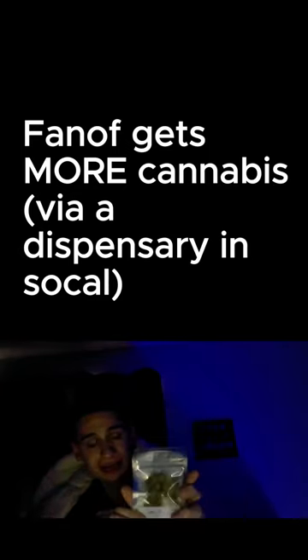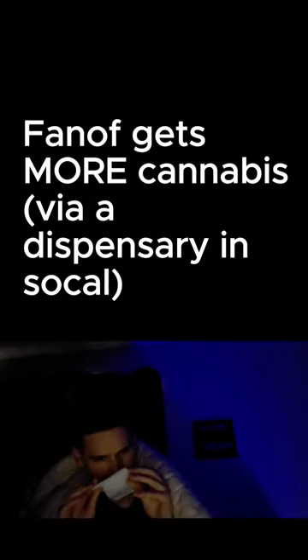Next, we have Cherry Lotto. I can't really smell through the bag, so let's just do a smell test. Cherry Lotto — oh, that's dank. That's dank.